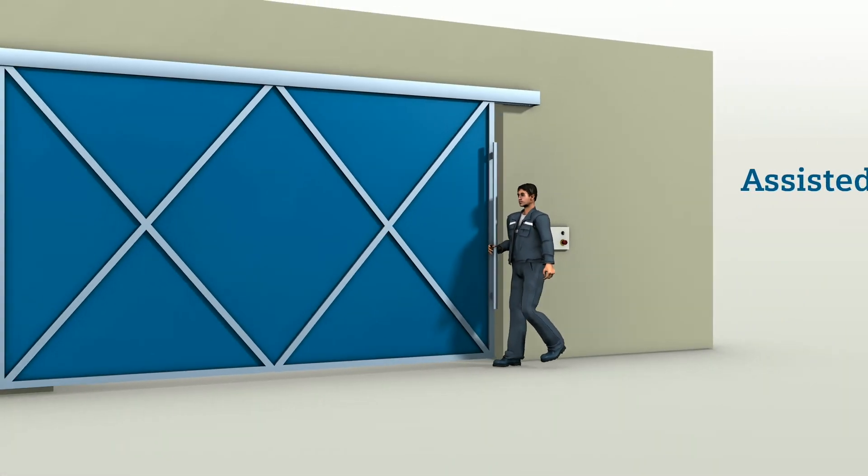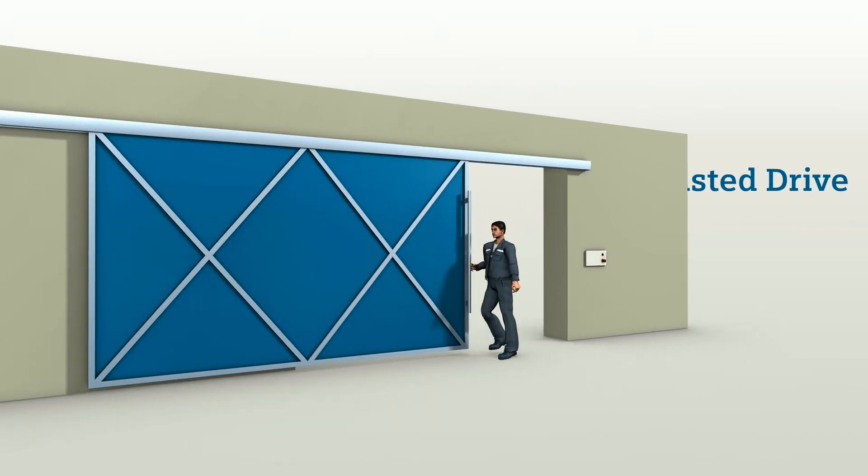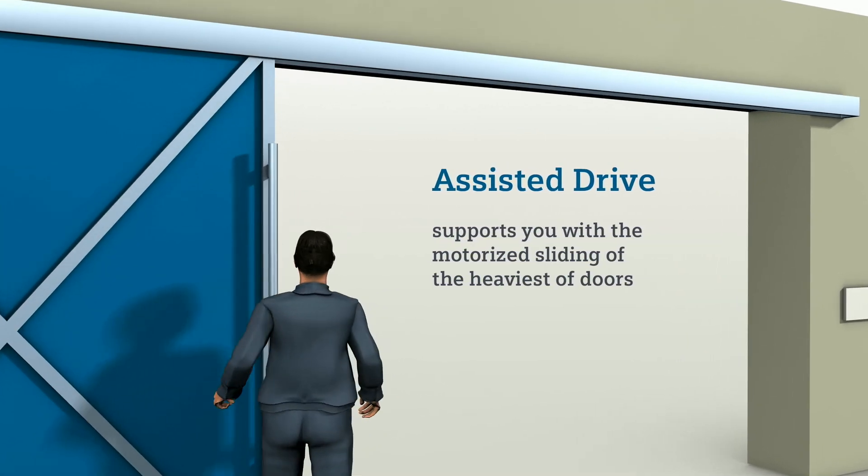These benefits also apply for the function Assisted Drive. Assisted Drive supports you with the motorized sliding of doors without additional buttons and sensors.